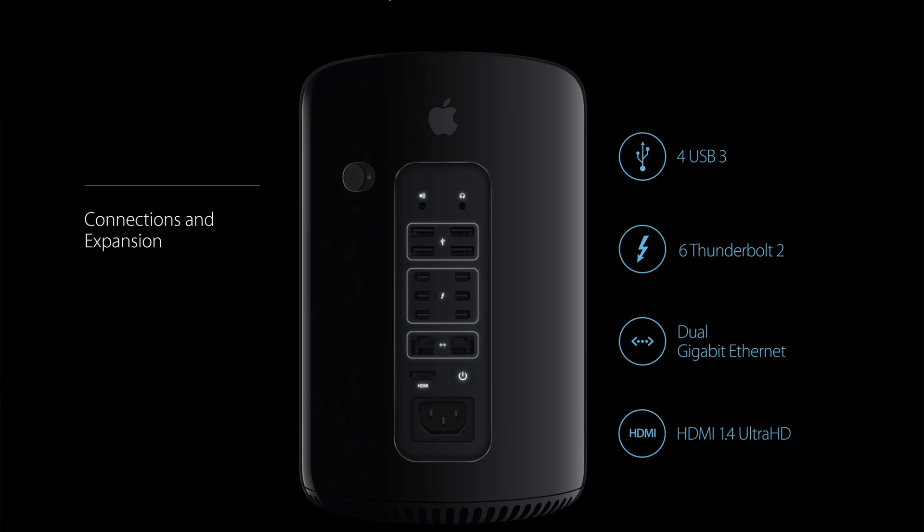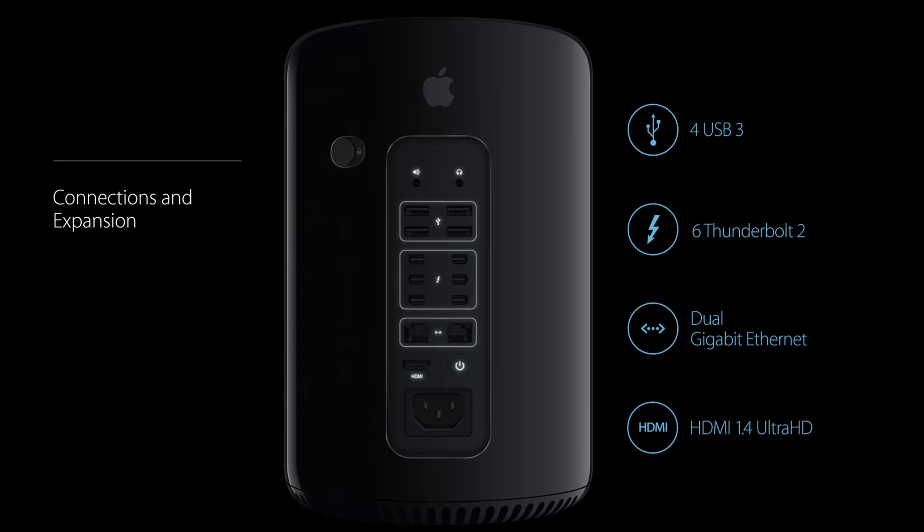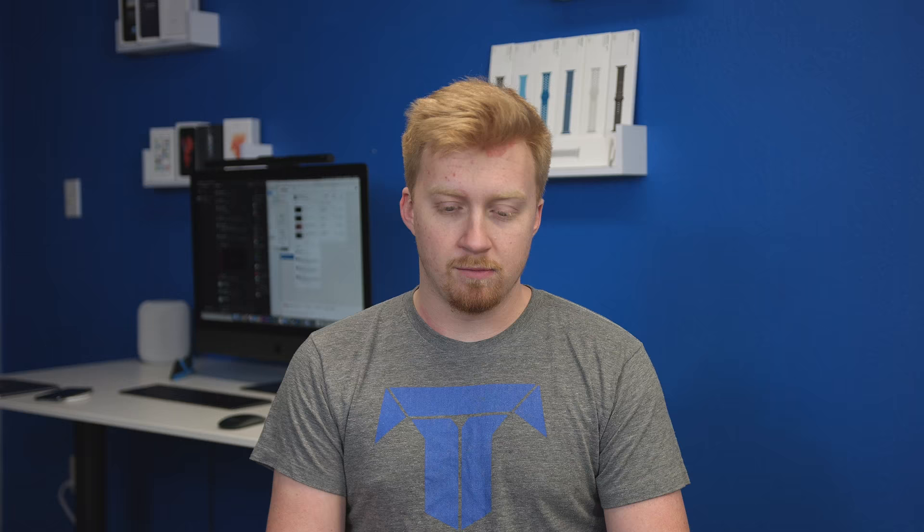Maybe it's because of the big failure which was the last generation Mac Pro — still being sold for some reason. No Thunderbolt 3, no USB-C, and yet it's still available to purchase. Very confused by that. Still available and on display at Apple stores. Most people have just not been satisfied with it. Professionals didn't find it very customizable, and they felt the specs Apple offered with the Mac Pro just did not satisfy the majority of professionals' needs.